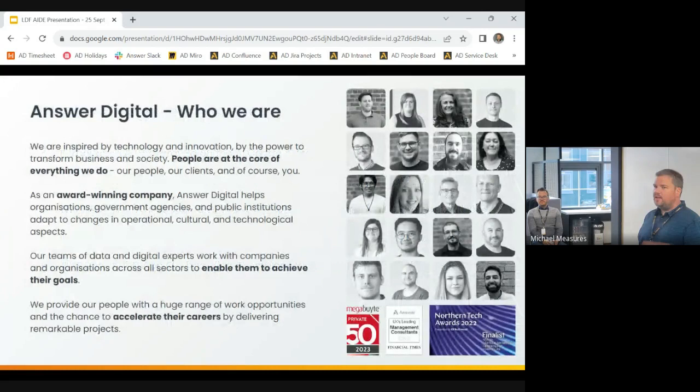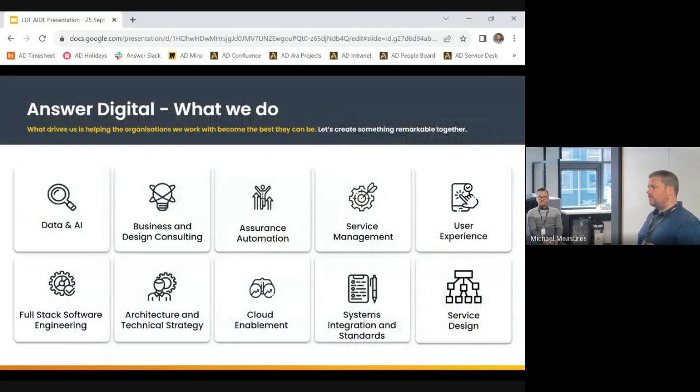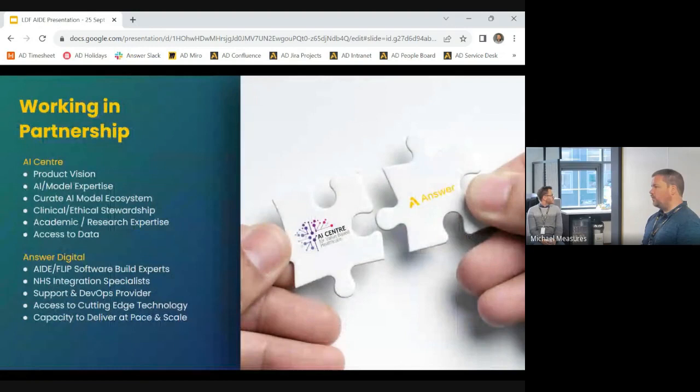Answer Digital, based here in Leeds, has been here for about 20 years. We do lots of work in healthcare, some in wealth management and retail, and we deliver end-to-end digital consultancy services — from user experience all the way through to live service. It was in that capacity that for the last three years we've been working with the London AI Centre, bringing our technical skills, while the AI Centre — a consortium of trusts and research institutions — brought product vision and expertise in putting AI into clinical workflows.